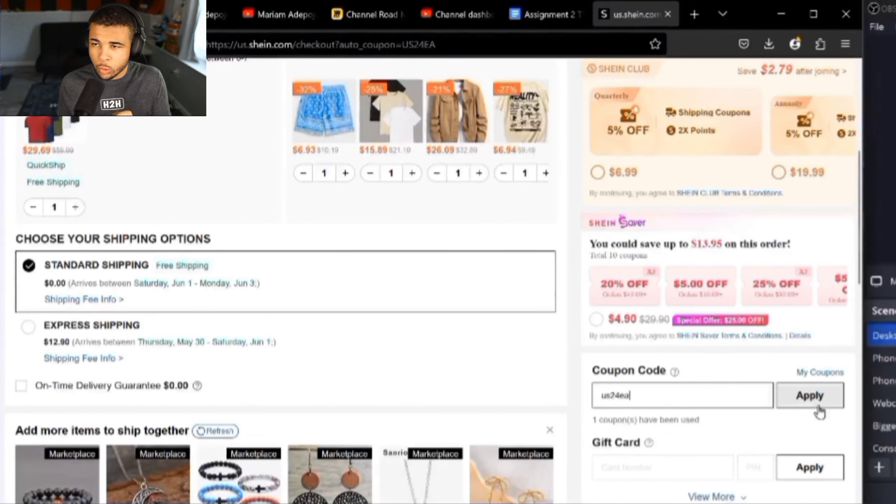For our next code, this will give you 20% off any order above $169: US24EA. As you can see on screen right now, I have just gotten the discount. These are some of the best ones you can get, but they're not going to last forever, so make sure to keep updated with my newest videos.